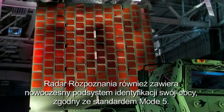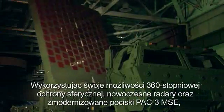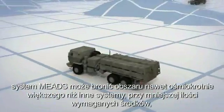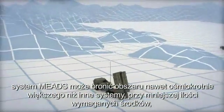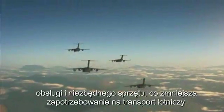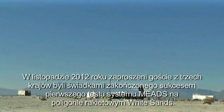The surveillance radar also incorporates the advanced Mode 5 identification friend or foe subsystem. Using its 360-degree defensive capability, advanced MEADS radars and PAC-3 MSE missile, MEADS defends up to eight times the coverage area with far fewer system assets to significantly reduce demand for deployed personnel and equipment, which also reduces demand for airlift.